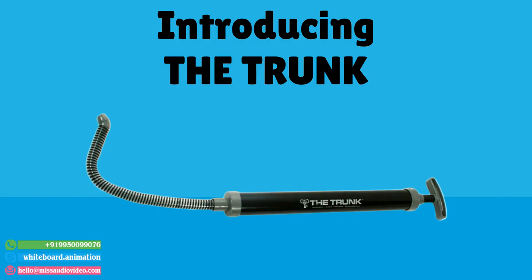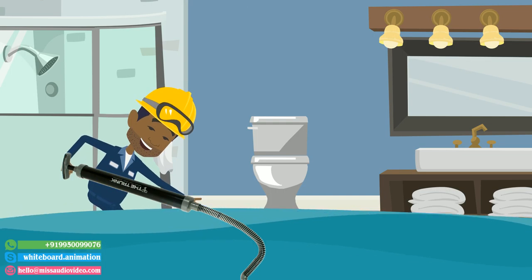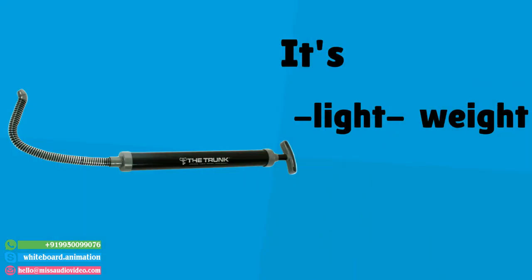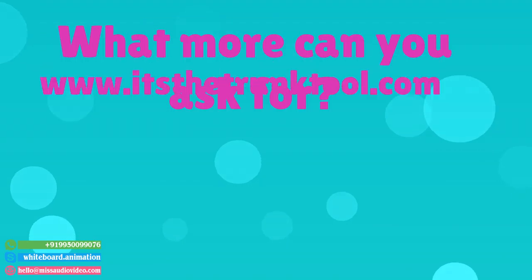Introducing the trunk — a syringe-like tool that was actually made by a plumber for plumbers, and comes in handy for any standing water situation. It's lightweight, durable, extremely affordable, effective, and needs no batteries or electricity. What more can you ask for? Go get yours today!